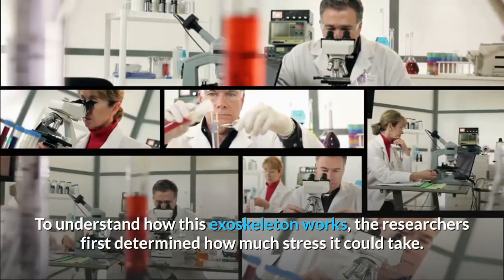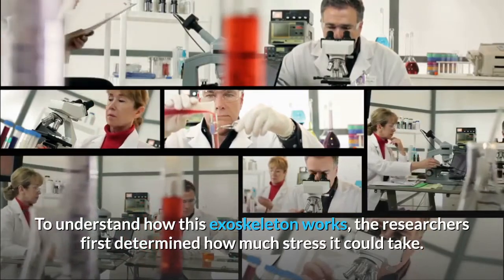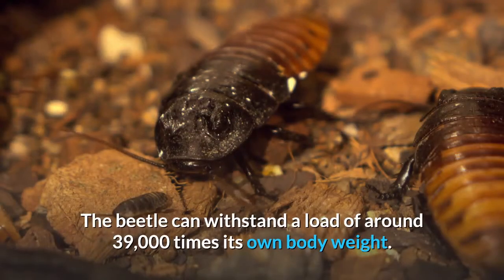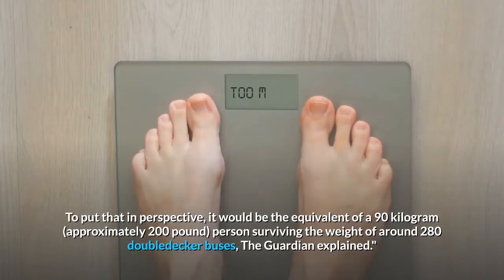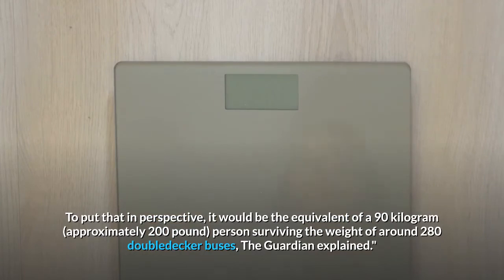To understand how this exoskeleton works, the researchers first determined how much stress it could take. The beetle can withstand a load of around 39,000 times its own body weight. To put that in perspective, it would be the equivalent of a 90-kilogram, approximately 200-pound, person surviving the weight of around 280 double-decker buses, the Guardian explained.